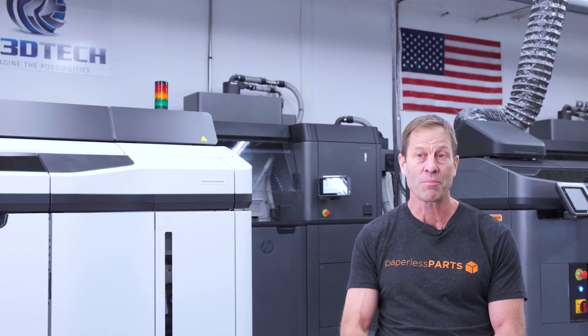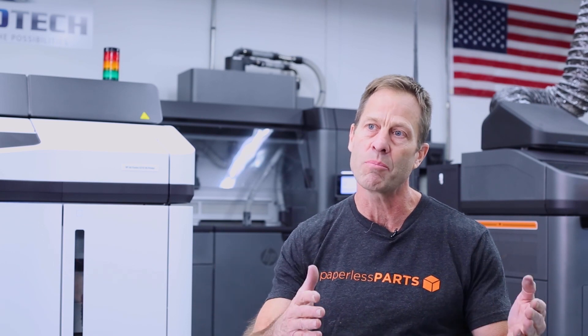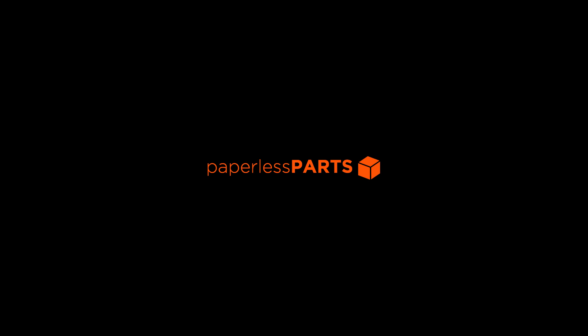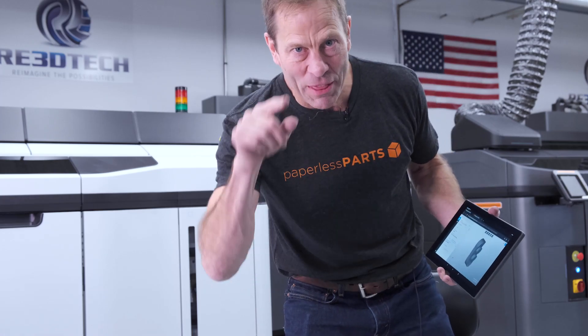My advice to a shop that doesn't have Paperless Parts? Call them. Call them today. Don't waste any time. It's a people company helping us grow our business together. Without you, I couldn't do my job. Without Paperless.